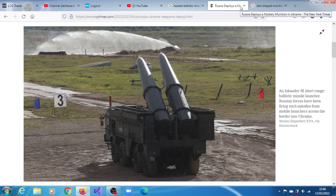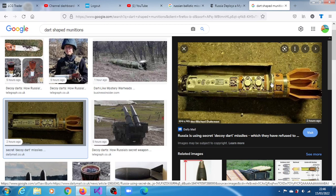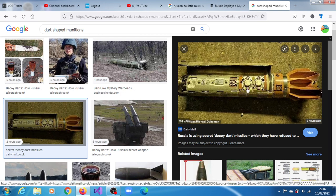Each decoy also contains a heat source to attract incoming missiles. The official, who was not authorized to speak publicly about intelligence matters, described the devices on the condition of anonymity. Russia is using these secret decoy dart missiles, which they have refused to disclose — that's the foot-long dart-like missile device we're talking about.